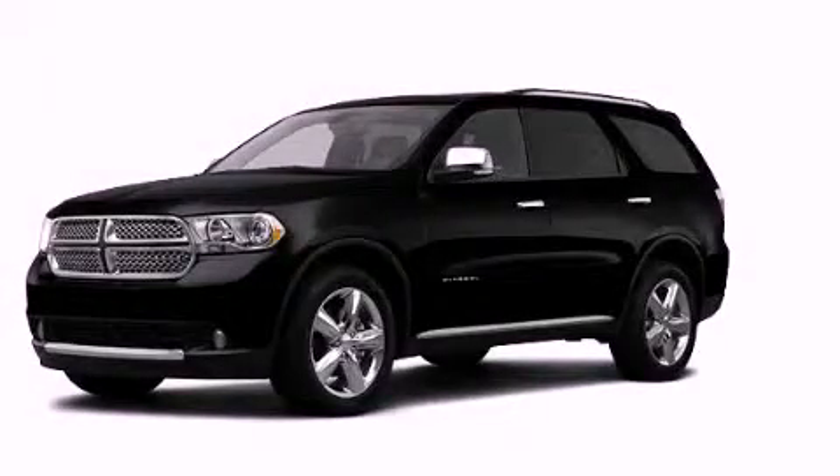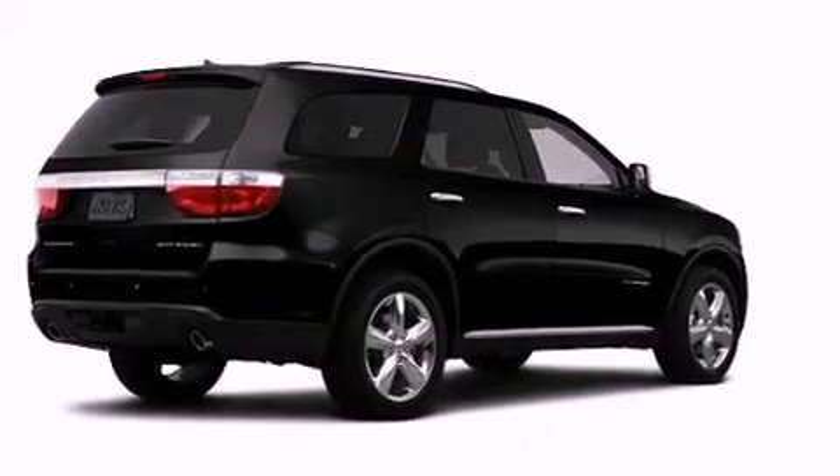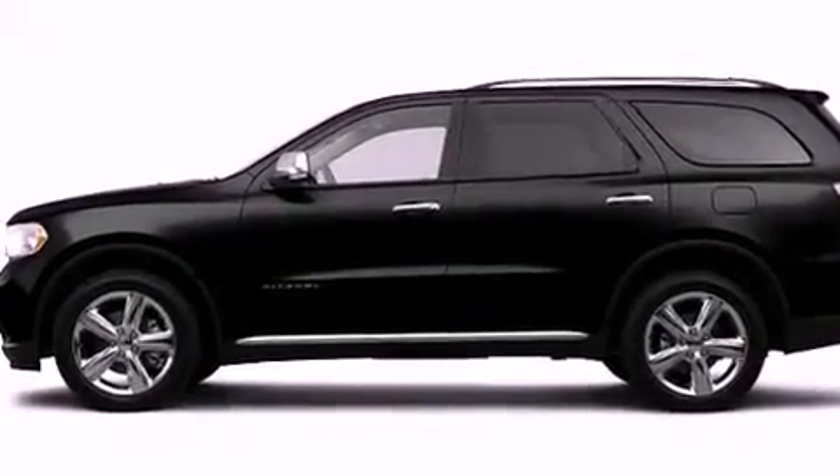This is a brand new 2012 Dodge Durango — for when safety, size, and space are of importance. It has a 5.7 liter 8-cylinder engine and an automatic transmission.